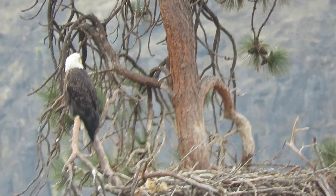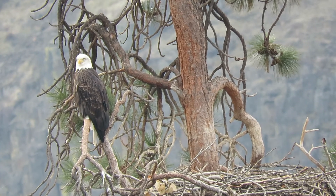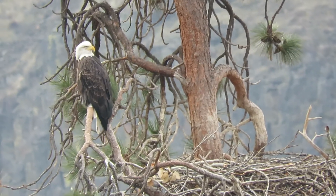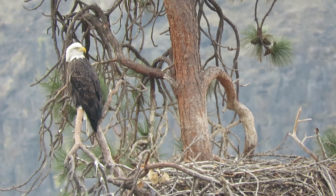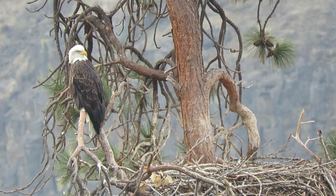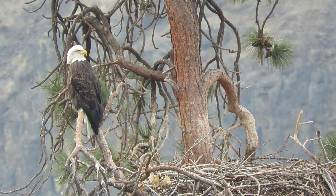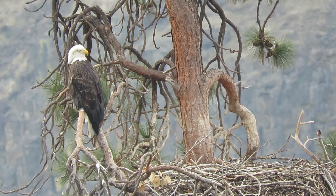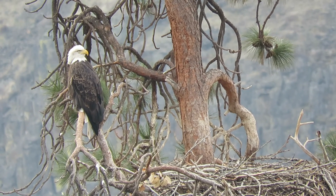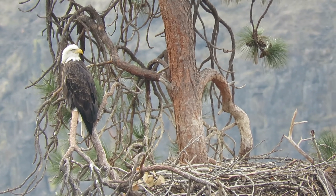There's one of our bald eagles sitting by the nest — Yakima Canyon, about mile marker 15 and a half. We watch this nest every year; they've always been successful here. It's a great spot. This one's sitting right by the nest, and that one's upstream about a quarter of a mile fishing. They had good success here last spring, so we're looking forward to a good clutch this year.